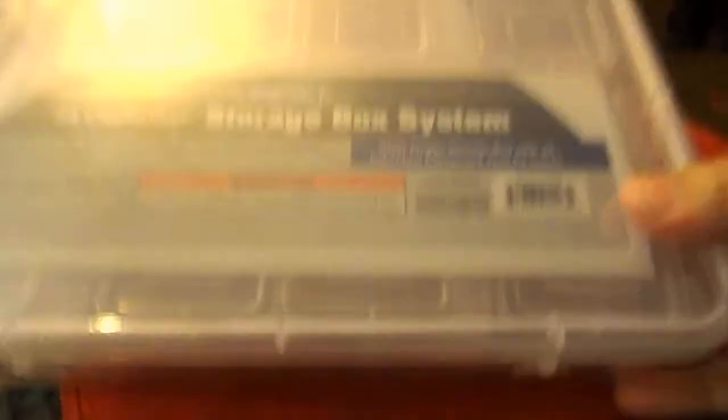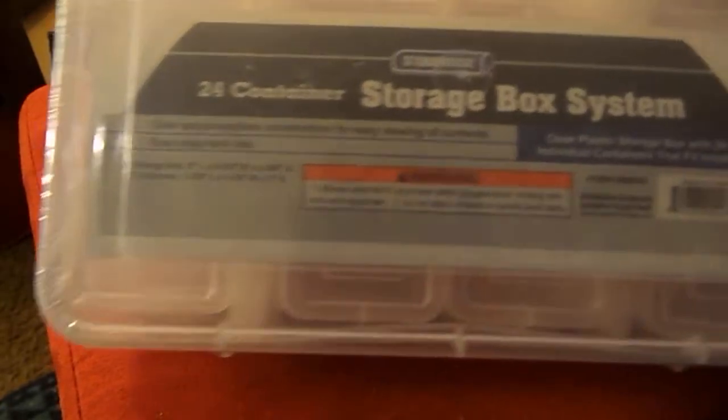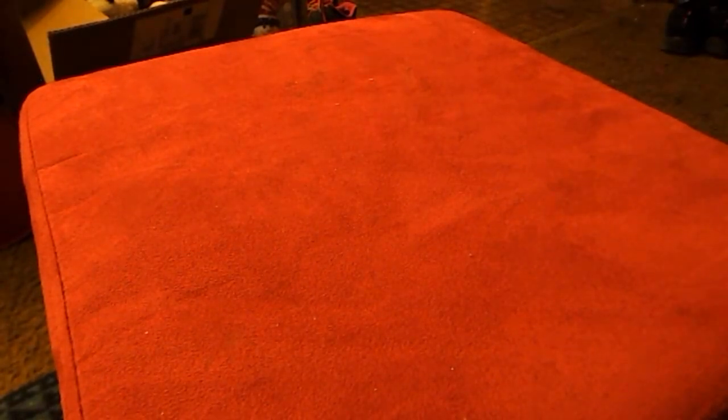The things I got yesterday with my husband: I got two more of these storage boxes. It's a plastic box with 24 individual containers inside. I picked up two of them at Harbor Freight and they're $4.99 a piece.